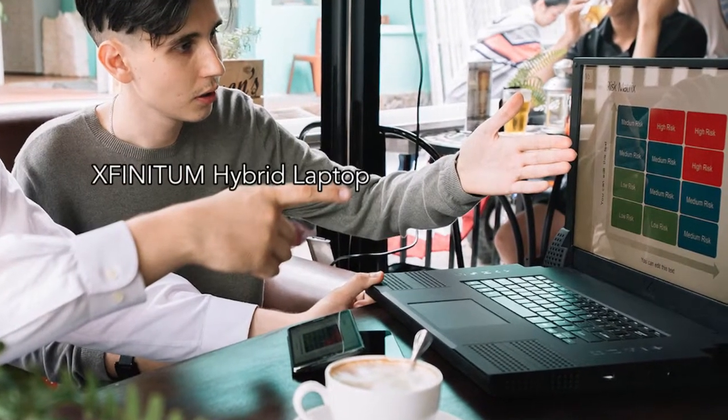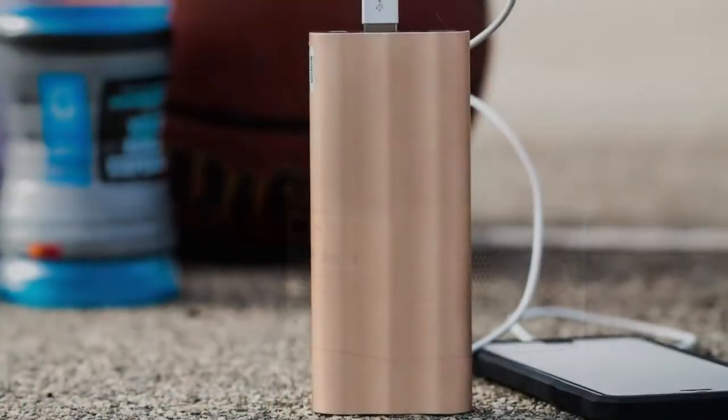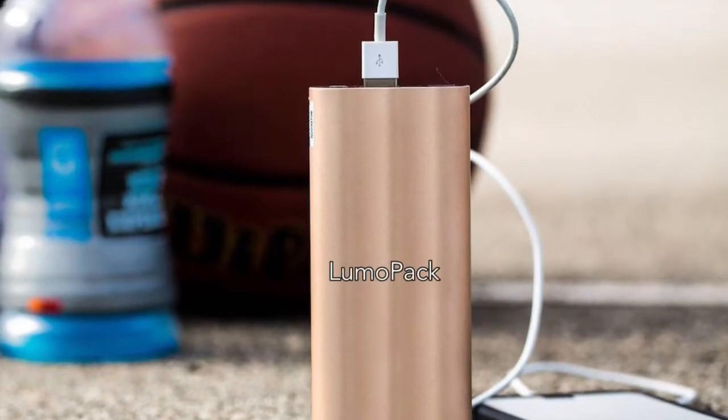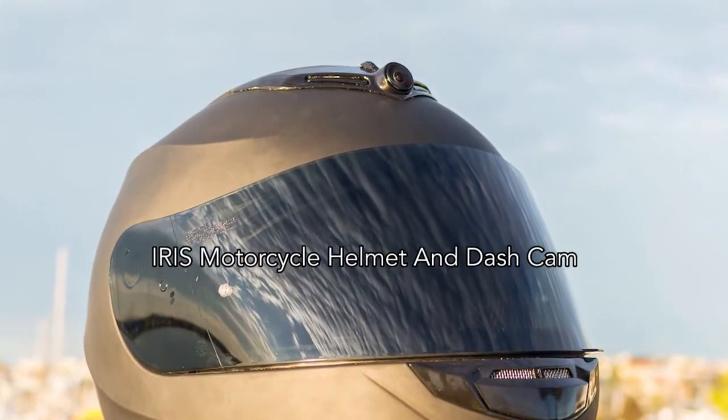First is Xfinitum, a hybrid laptop powered by your smartphone. Second, we have the iBeam Block, the first stackable HD projector. Next, the Lumo Pack is the fastest charging portable battery pack. Finally, Iris Helmets is a dashcam and motorcycle helmet in one.